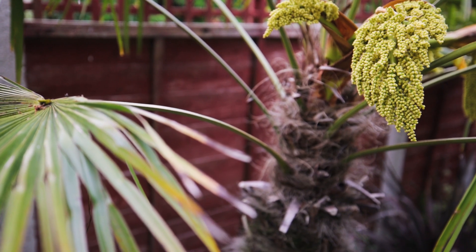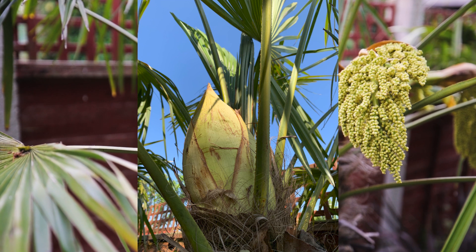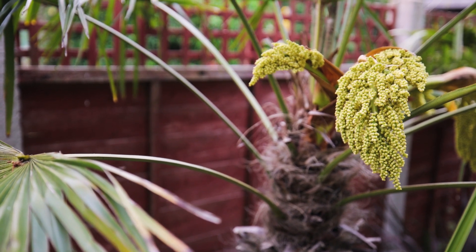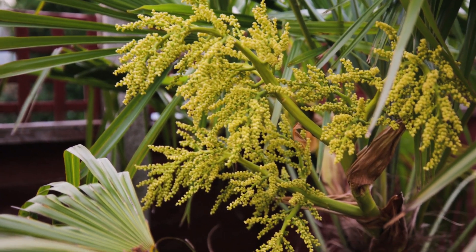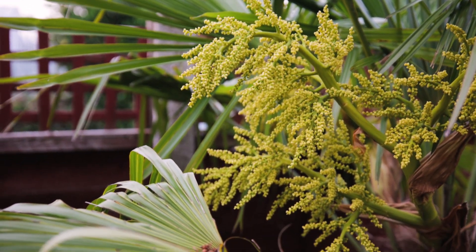Early in spring you'll notice some small triangles — little green triangles coming out from the trunk of your Trachycarpus. A few weeks later they look like this, and then a few weeks after that they branch out more and create these really large yellow-green flowers.